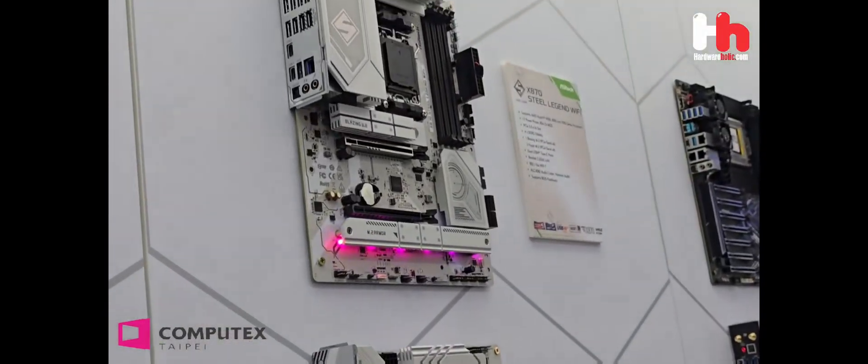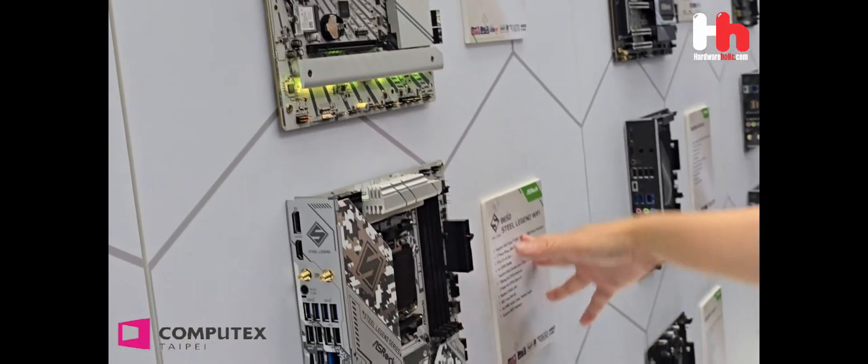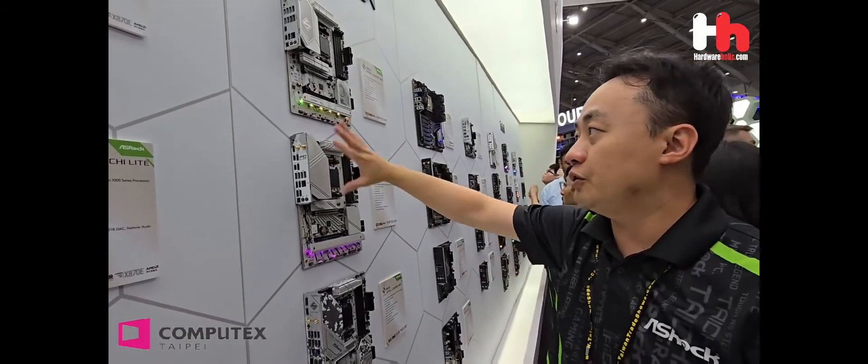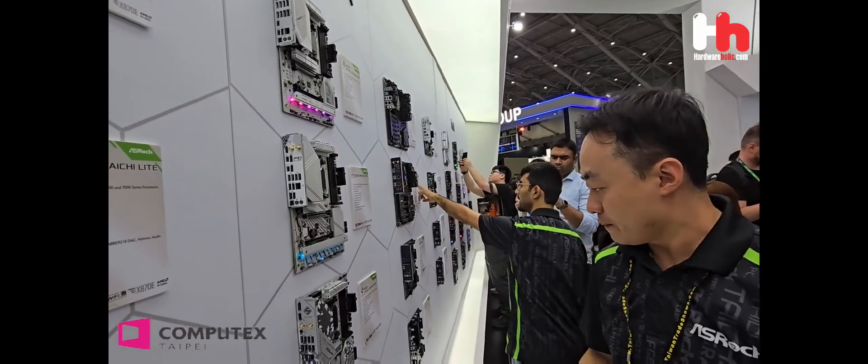And also the Pro-R8 — this one still needs Wi-Fi. But that is the previous one. So this one is the mid-end board as well.